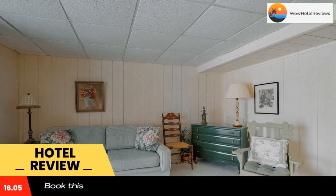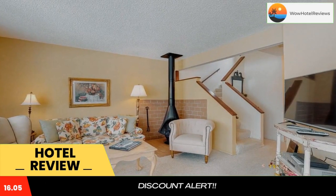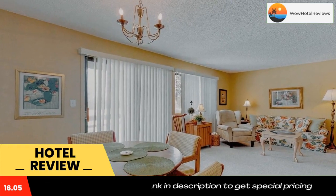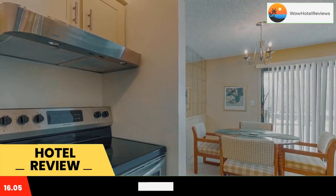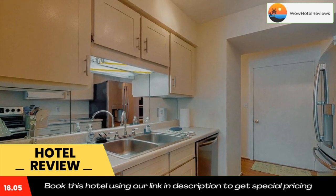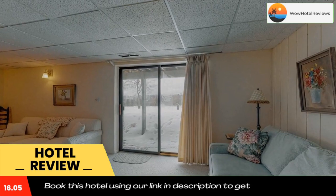Hideaway Valley Condo Number 15 offers rooms in Harbor Springs, 27 miles from Monument Golf Course. The property is non-smoking throughout and is located 6.5 miles from Andrew J. Blackbird Museum. At the hotel, each room has air conditioning, a desk, a TV, a private bathroom, bed linen, towels, and a balcony with a lake view.